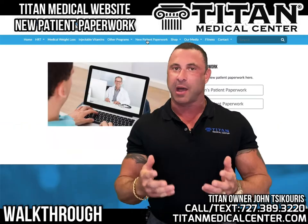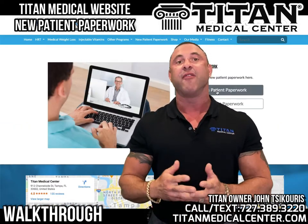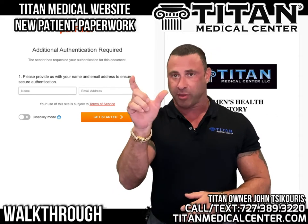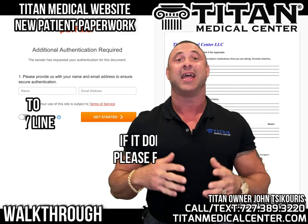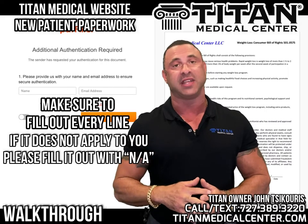Let's go over some common issues or problems. First, every line needs to be filled in on the new patient paperwork. When you go to each line, there will be a blank area where you can fill something in. You're going to want to fill something in on every line, but there might be some things that do not pertain to you.